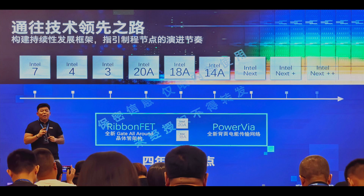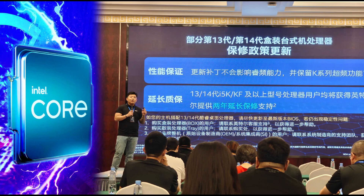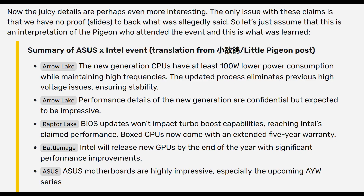There was a recent event held in China — basically a joint collaboration between ASUS and Intel — where various elements of future Intel and ASUS products were discussed. A Chinese blogger by the name of Little Pigeon was at the event and gave some insights. I'll give courtesy credit to videocards.com since it was all in Chinese and required machine translation. BattleMage will release by the end of this year with, quote, significant performance improvements. Furthermore, Arrow Lake — the next generation of CPUs — will have at least 100 watts lower power consumption while maintaining higher frequencies. The updated process eliminates previous high-voltage issues, ensuring stability, and performance details are still confidential but are surely going to be impressive.